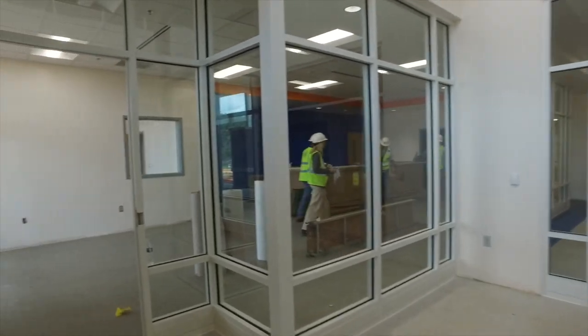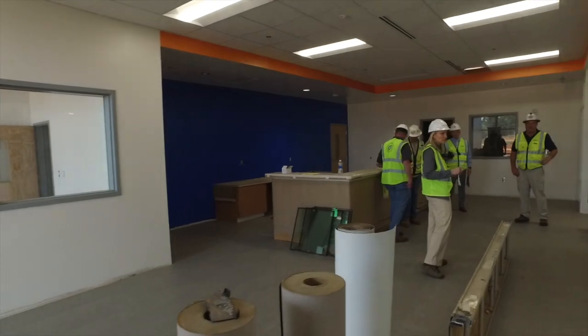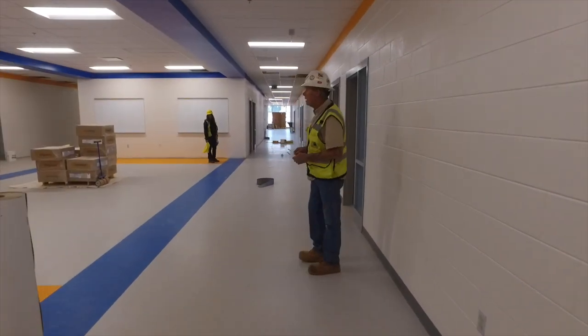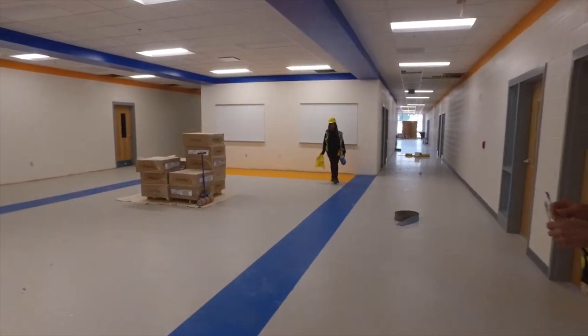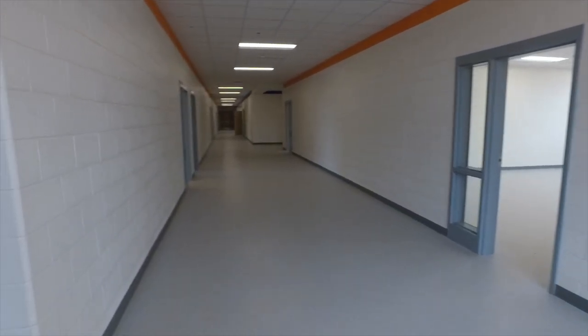Welcome to the front office. This area is also where our administrative offices are located. As we move about the building, you'll notice the school colors of orange and blue throughout, in the tile and the paint.